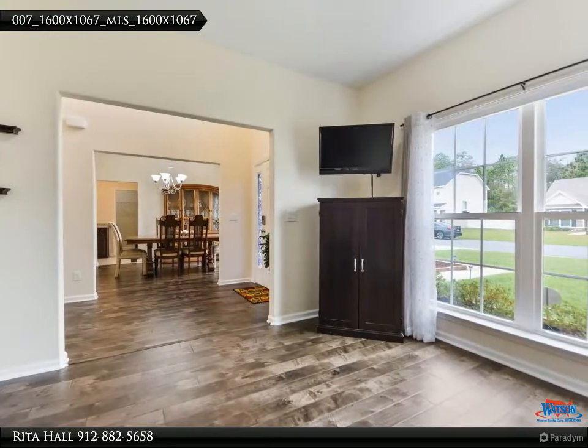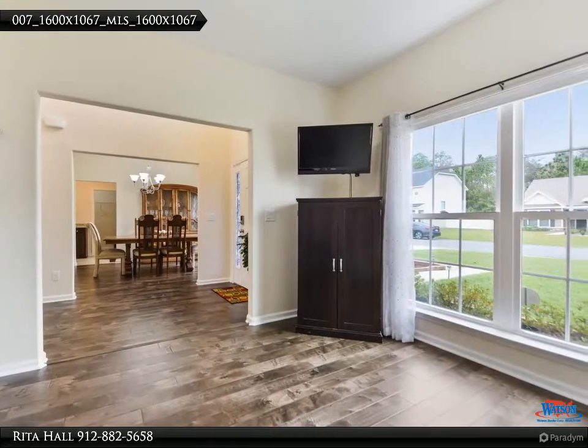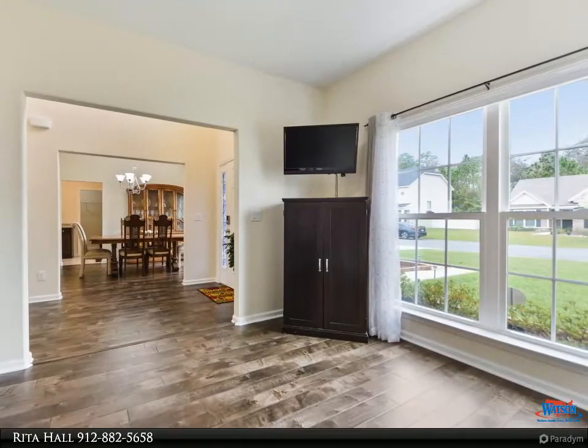Plus a loft/den upstairs. Smooth ceilings, ceiling fans, and recessed lights throughout.